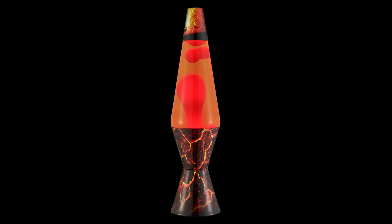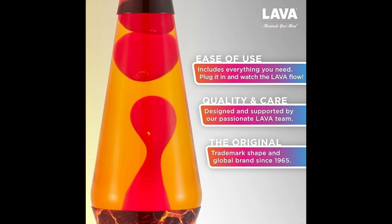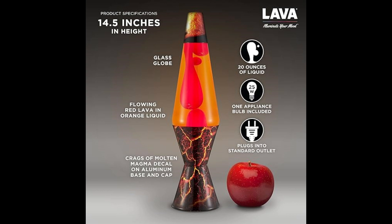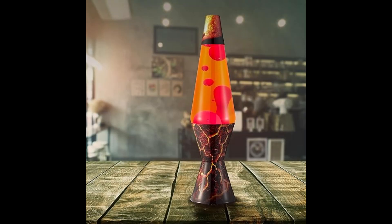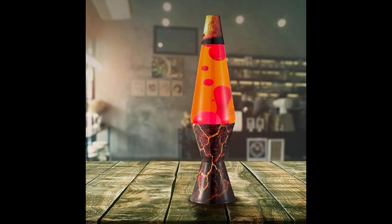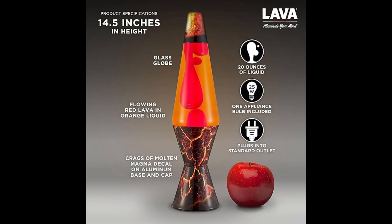Second in our list is the Lava Original Lamp 14.5 Volcanic Craigs Red Wax and Orange Liquid Home Decor Motion Light 2078. Introducing the Soothing Motion Lamp, where you can enjoy watching the mesmerizing flow of red wax bubbling to the top and gently drifting down through vibrant orange liquid. Simply plug in your lamp and wait 2-3 hours for the wax to start flowing. For optimal performance, run the lamp for no more than 10 hours at a time and allow it to cool completely before handling. Perfect for gifting — this lava lamp, standing at 14.5 inches tall, is an ideal addition to a coffee table, bookshelf, or desk, providing a calming accent in any room. Crafted with top quality materials and safety in mind.